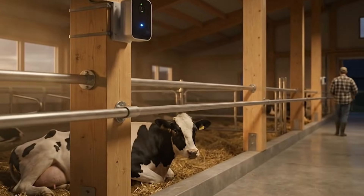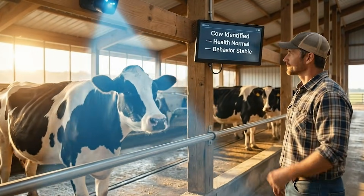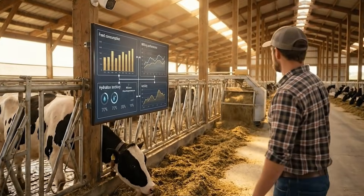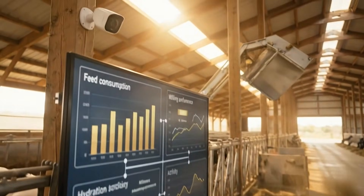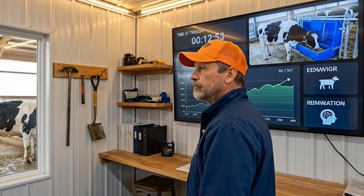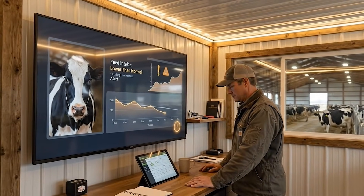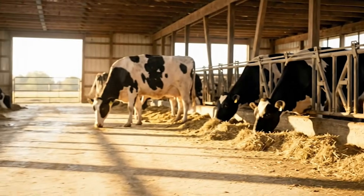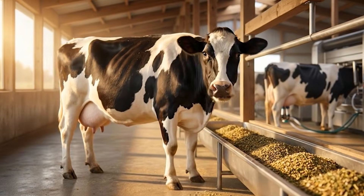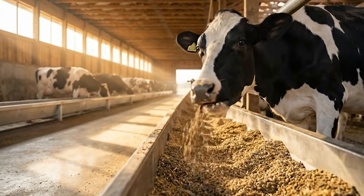Once installed, the system quietly captured information 24 hours a day and presented it in a clear visual dashboard. Idaho dairies started integrating facial recognition with other smart systems across the farm, creating a unified digital network that tracked everything from feed consumption to milking performance. Cameras installed above feed alleys recorded exactly how long each cow stayed at the trough and how much she consumed. The system could instantly identify if a cow was not eating as much as usual — whether she was being pushed away by dominant cows or required feed adjustments — preventing weight loss, stabilizing digestion, and reducing feed waste.